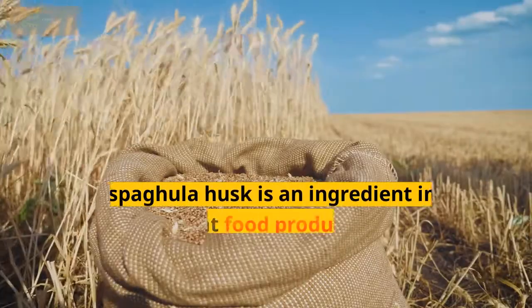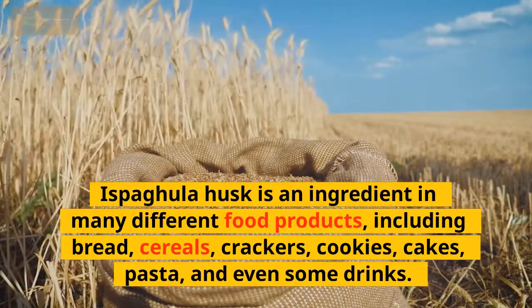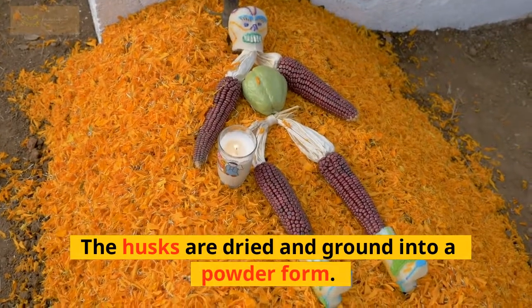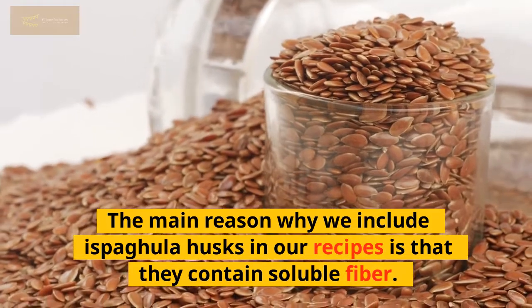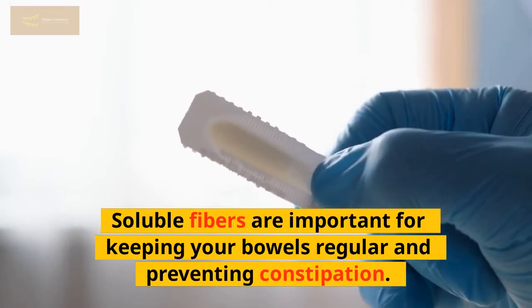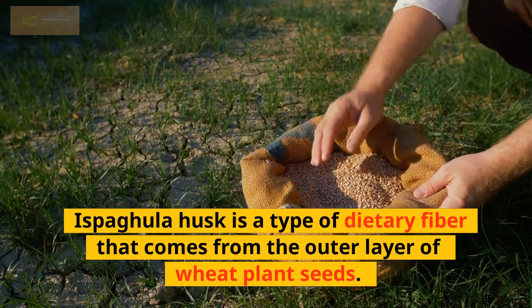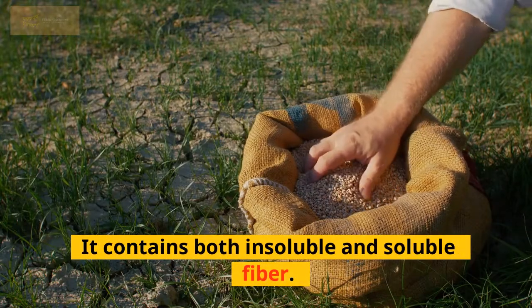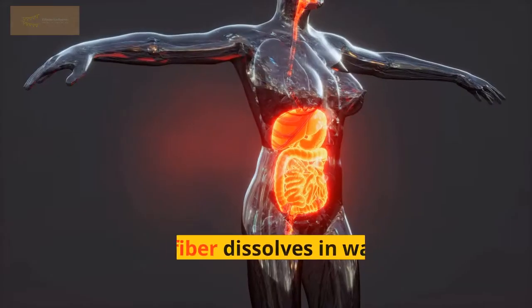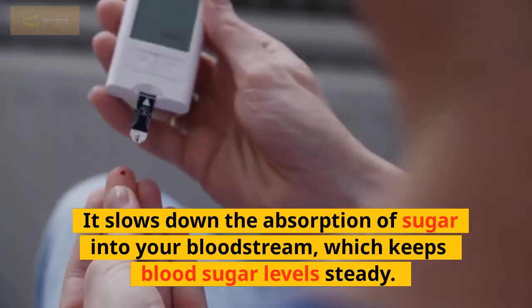Ispagula husk is an ingredient in many different food products, including bread, cereals, crackers, cookies, cakes, pasta, and even some drinks. It's made from the outer layer of the chaff of wheat plants. The husks are dried and ground into a powder form. The main reason Ispagula husks are included is that they contain soluble fiber. Soluble fibers are important for keeping your bowels regular and preventing constipation. They also make you feel full longer, which means you won't overeat. Ispagula husk contains both insoluble and soluble fiber. Insoluble fiber passes through your digestive system without being digested, while soluble fiber dissolves in water and slows down the absorption of sugar into your bloodstream, which keeps blood sugar levels steady.